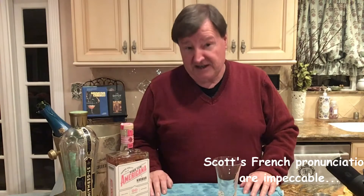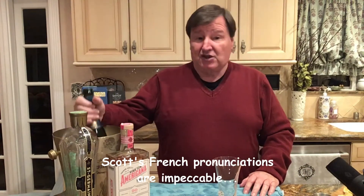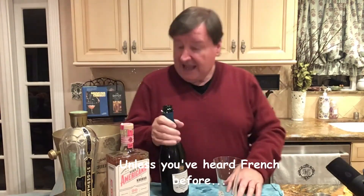Today we are using a 90-point Cremant de Bourgogne from the Maison de Grand Esprit estate, and this is called Lettre Magique. Now, what we're going to start with to make this extra special...